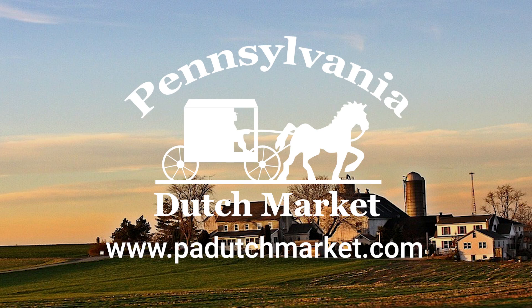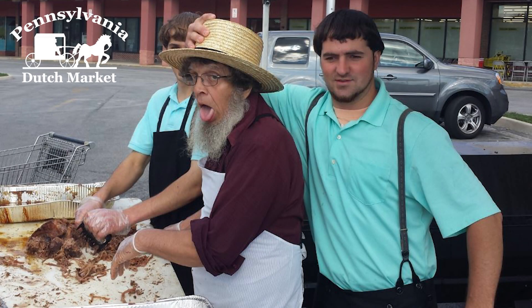for weekly specials, detailed information about our esteemed Amish vendors, or to learn more about our pig and ox roasts. Join us for this unforgettable event, and we cannot wait to see you.